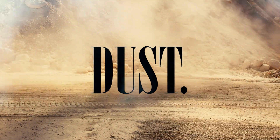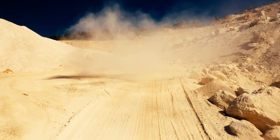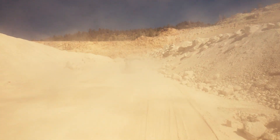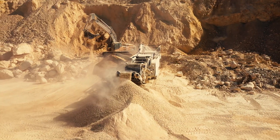Dust — the number one enemy of every mine or quarry owner. For decades, hardworking men have been trying to put an end to this ecological hazard, which is affecting the public health in towns in proximity and of the workers themselves.